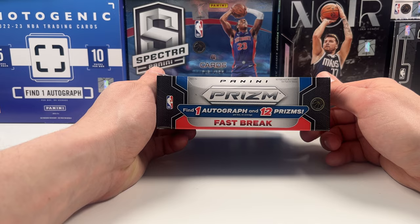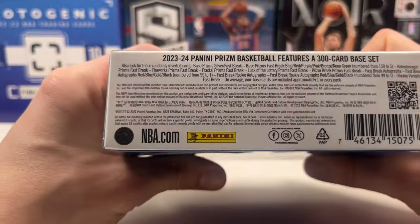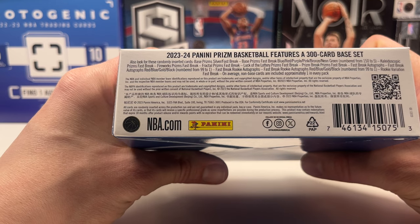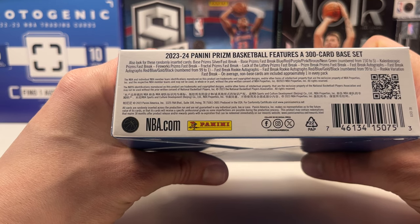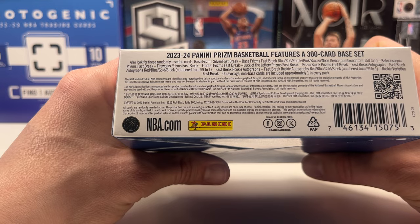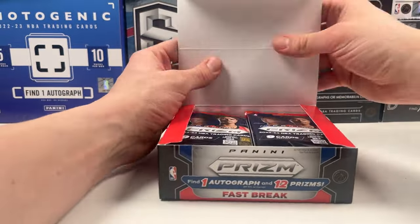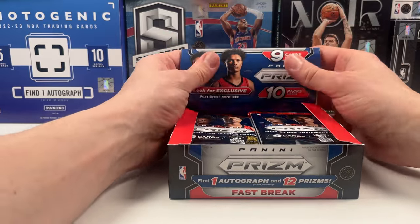If you want an autograph from Prism Fast Break, here is kind of the set. It isn't a big set in terms of variety, but you can definitely get some numbered cards, black cards, one-of-ones — rookie variations look really cool. And of course you're looking for that Wemby card. I think the Wemby variation is going to be very valuable as well.